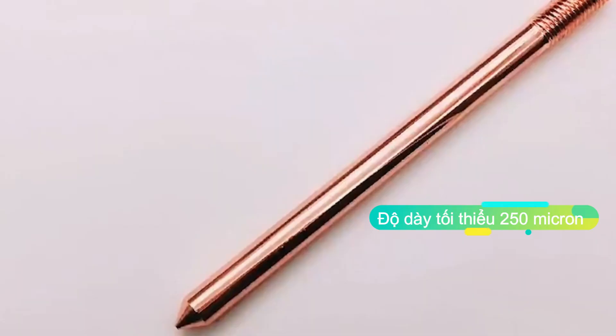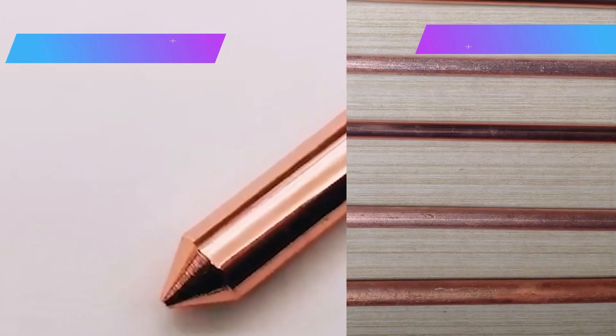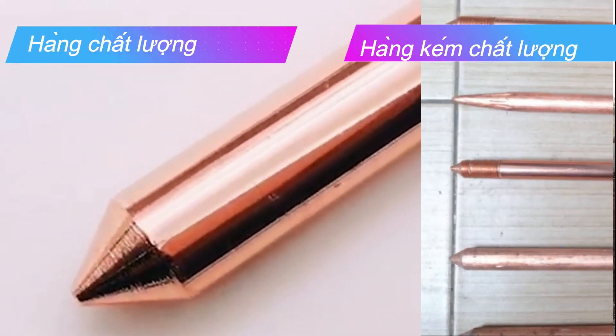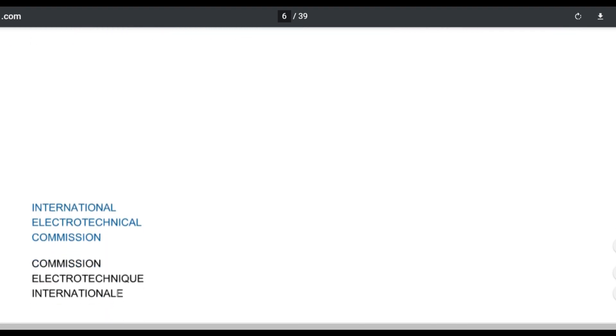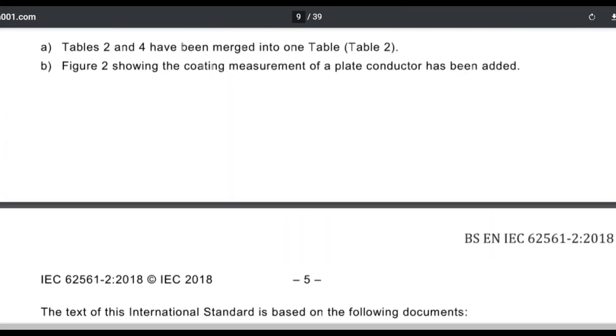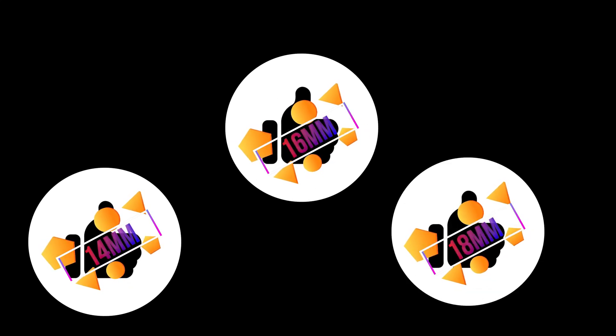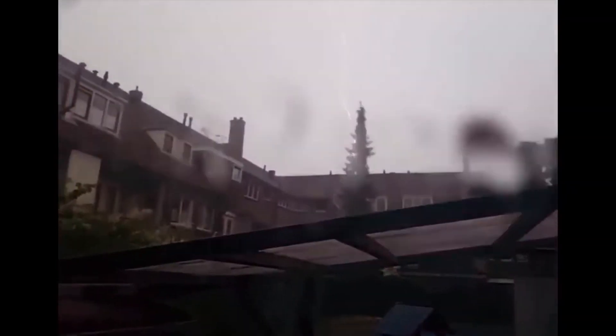Cọc tiếp địa bằng thép mạ đồng có loại nhập khẩu và loại sản xuất trong nước bởi các công ty sản xuất uy tín. Cọc tiếp địa thép mạ đồng phải mạ theo tiêu chuẩn UL467-NIEC-62561, là tiêu chuẩn của Ủy ban Kỹ thuật Điện Quốc tế IEC. Độ dày lớp mạ trung bình là 254 micron. Khi bẻ một góc 30 độ, lớp đồng không bong chóc. Cọc tiếp địa thường có đường kính 14mm, 16mm, 18mm và độ dài 2400mm. Với các cọc tiếp địa không rõ nguồn gốc, không đảm bảo độ dày lớp mạ sẽ làm cho tính dẫn điện bị hạn chế và không đủ điều kiện để thoát sét với điện thế hàng trăm triệu vôn.